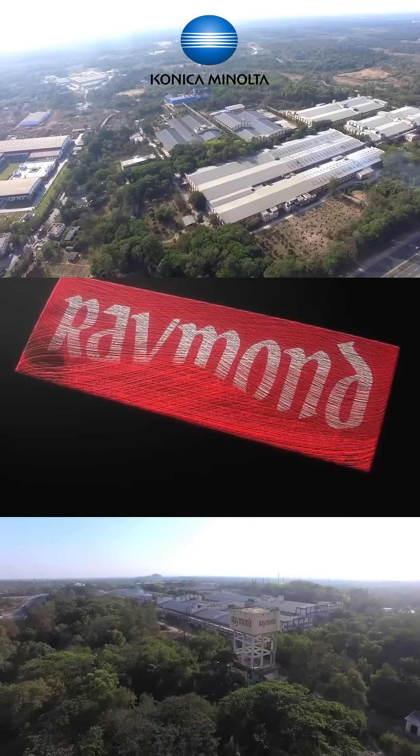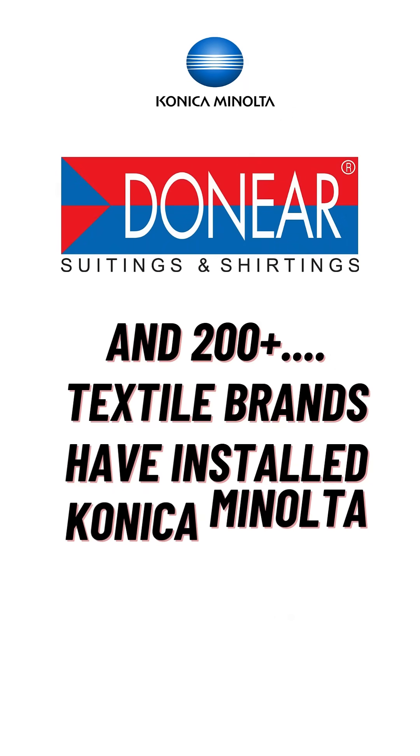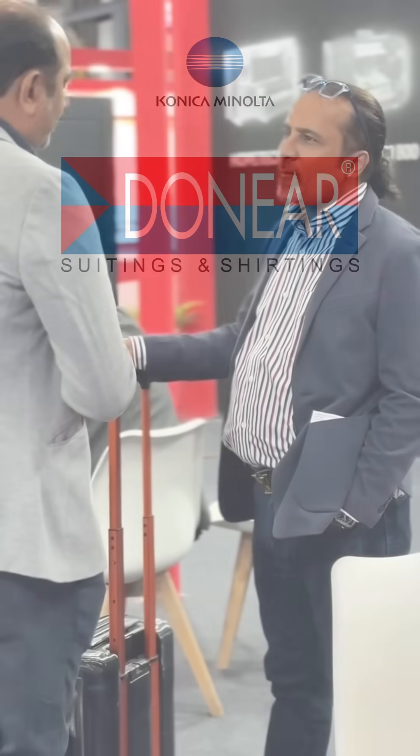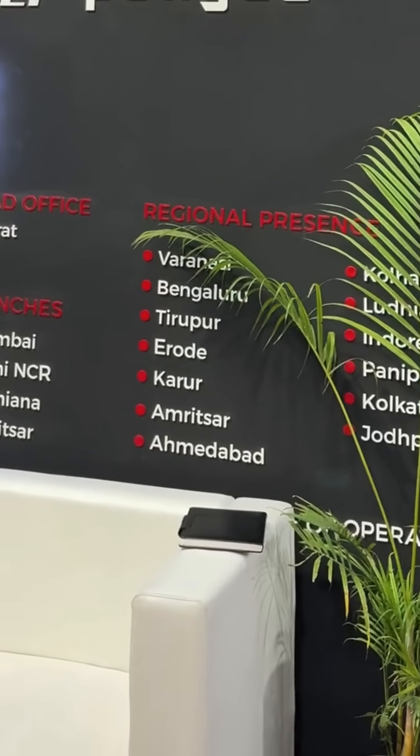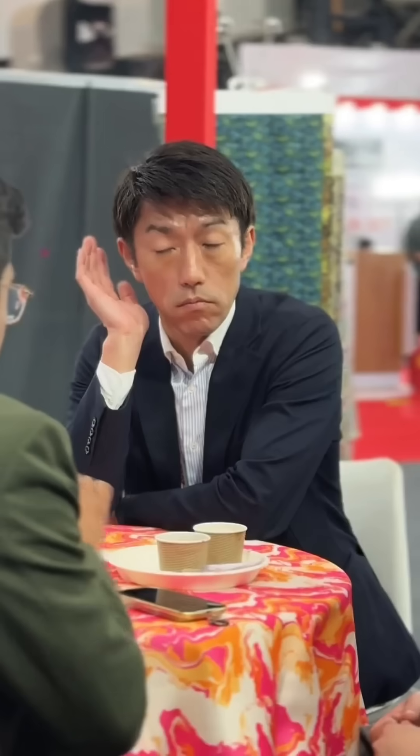Leading textile brands trust Nassinger for a reason. Raymond, Sabiasachi, Doniar, and many more choose nothing but the best. And unlike unreliable alternatives, Nassinger is backed by over 90 expert service engineers across India, ensuring zero downtime for your business.